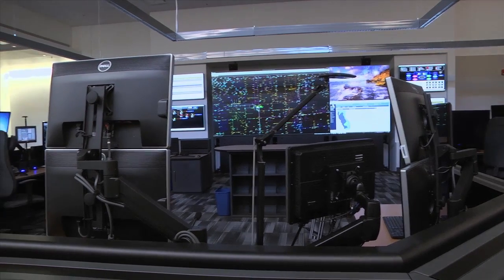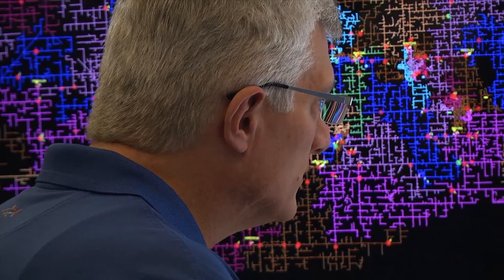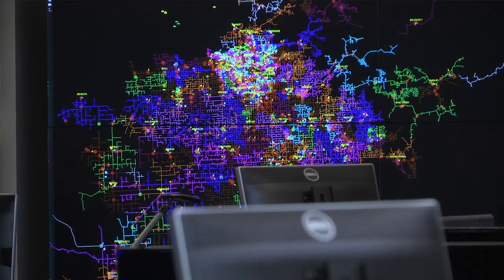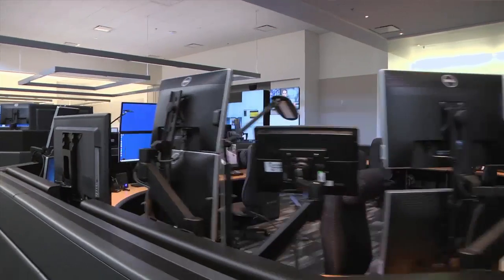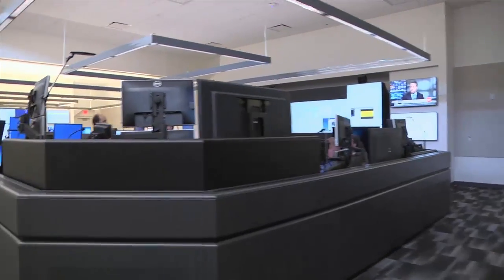The 24,000-plus square foot facility was built with an eye towards the future to enable the management of an increasingly complex grid. This facility is deploying the latest in smart grid technology. As we get into more solar installations and photovoltaic in general, this facility is set up to accommodate the technology that will support and allow us to make good fundamental decisions to maintain reliability and resiliency to our customers.